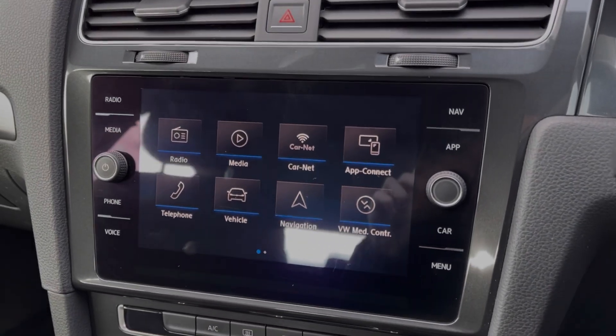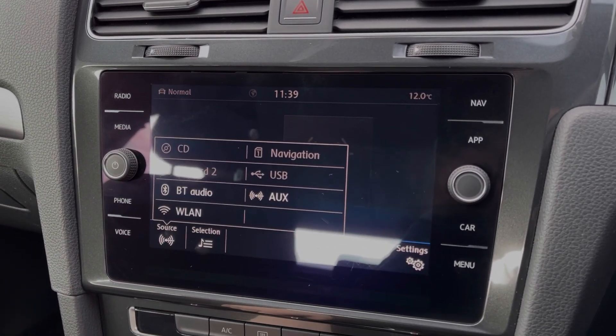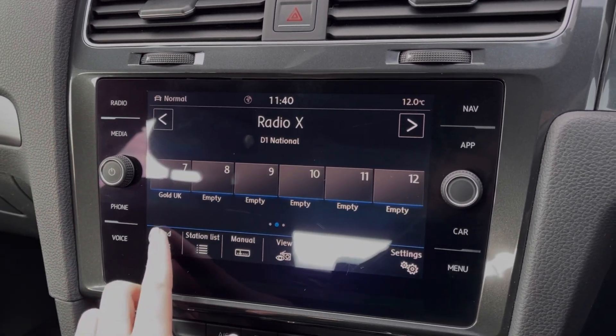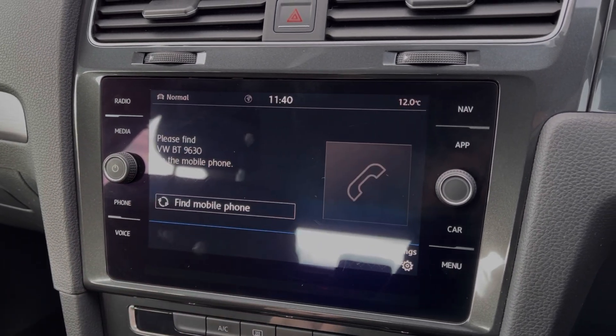Heading across to your touchscreen media system, you've got tons of features to choose from. In terms of streaming music, you can connect devices via Bluetooth, AUX or USB, or even insert CDs and SD cards. The car also provides DAB, FM and AM radio with plenty of pre-loaded stations available for you to choose from.